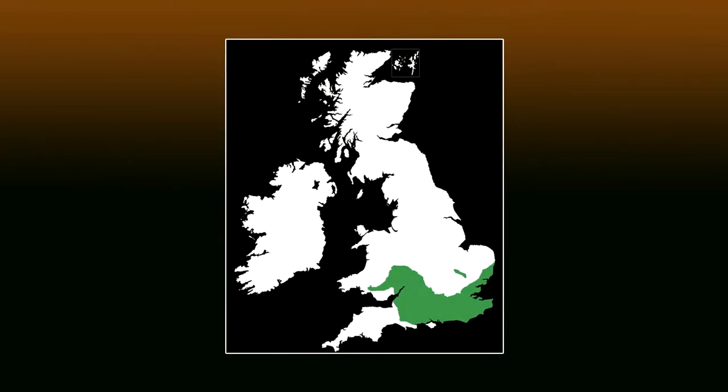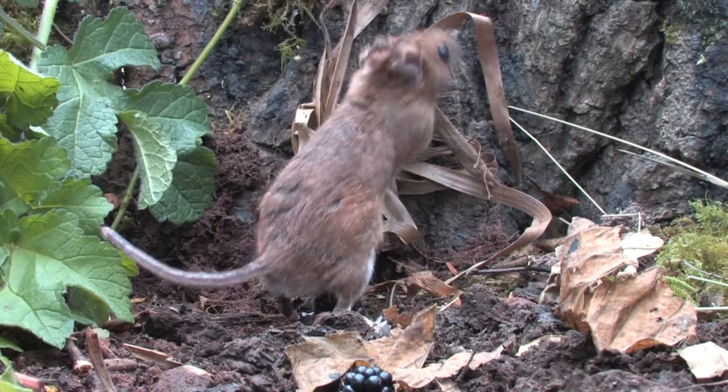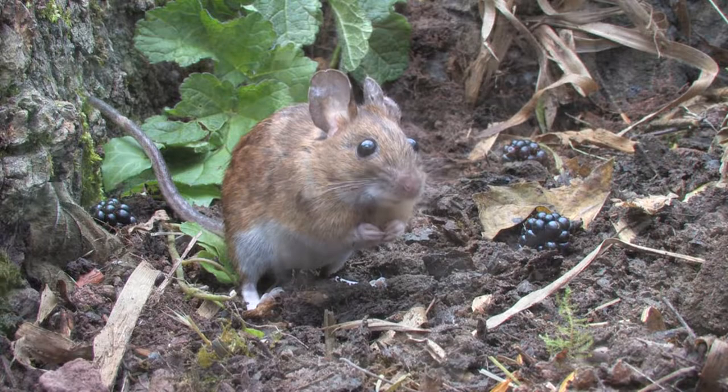The yellow-necked mouse has a restricted range in southern and western Britain, found in Dorset right across to Kent and Suffolk and along the Severn Basin from Gloucestershire to Staffordshire. They favour long established woodlands but will also use hedgerows and orchards, with many being found living inside buildings during the winter months.